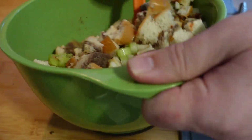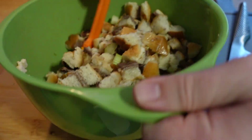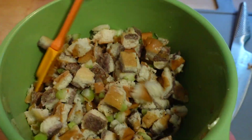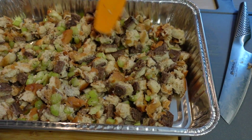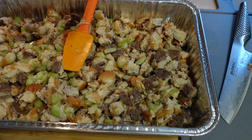Now you just mix it all up, toss it in the pan, and bake at 350 degrees Fahrenheit for 35 minutes. And there you have it — stuffing made with White Castles. What the hell? What is this?